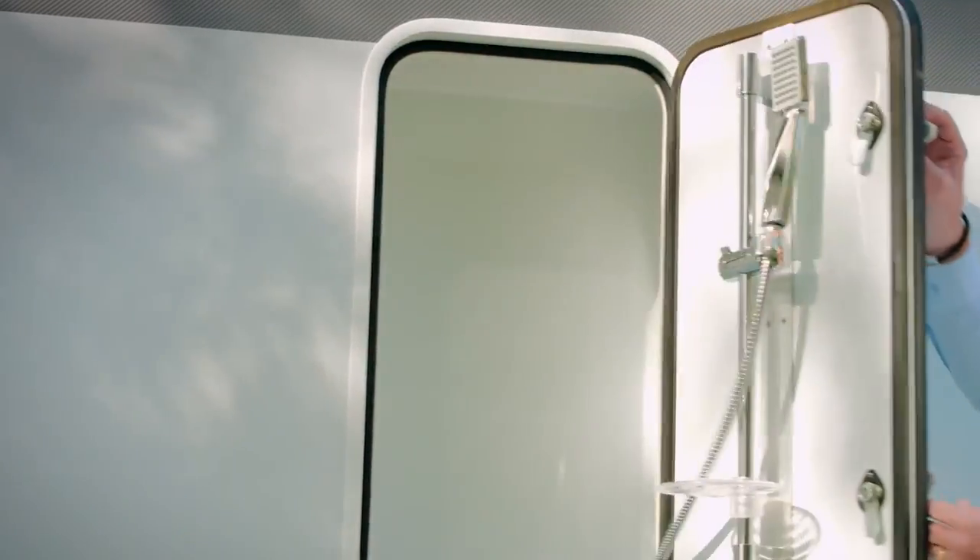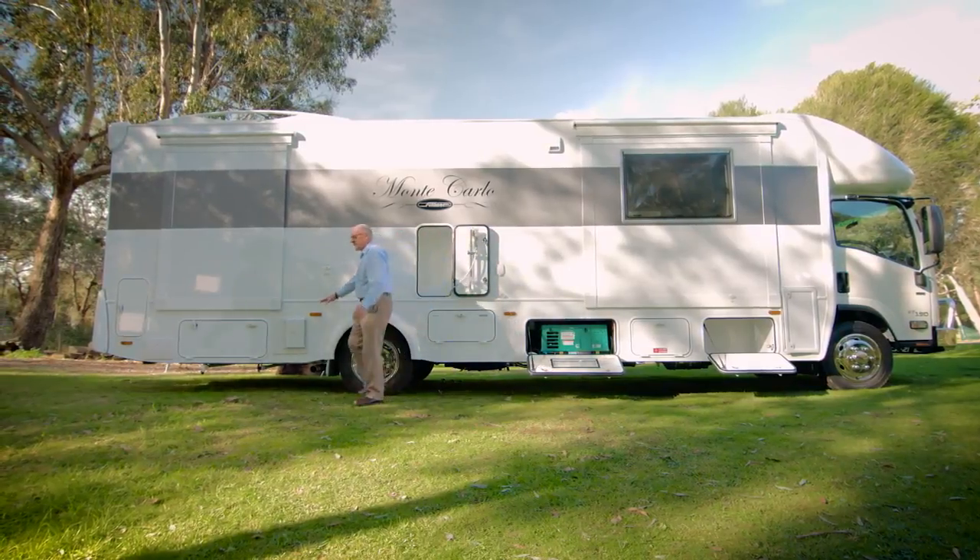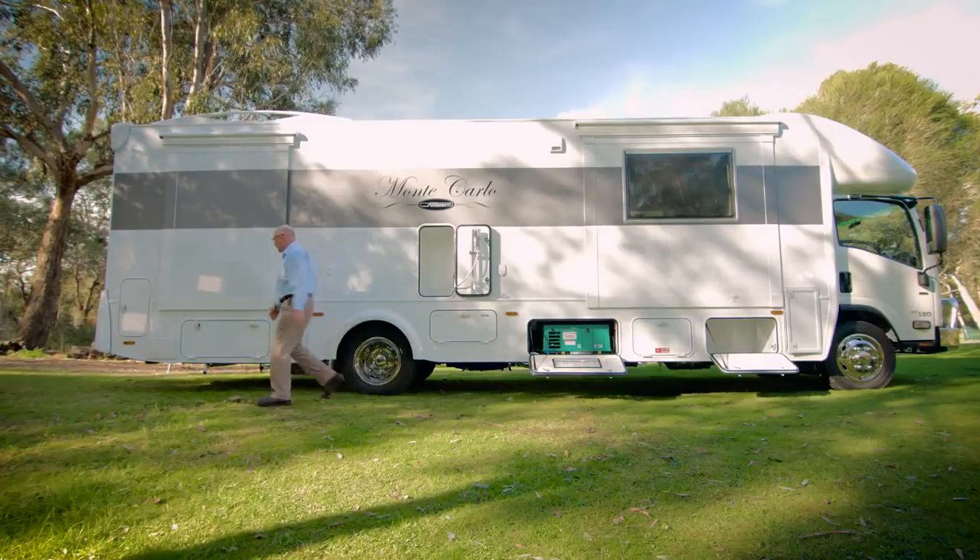In here, a beautifully appointed shower. Alongside that, your hot water service — gas and electric hot water of course — and then more storage.